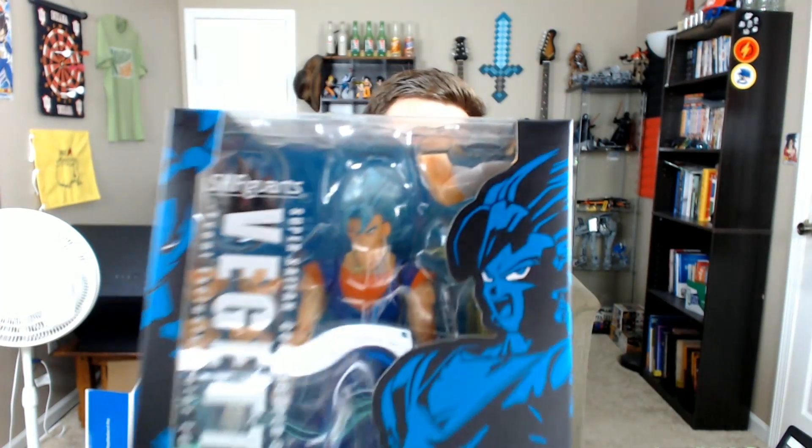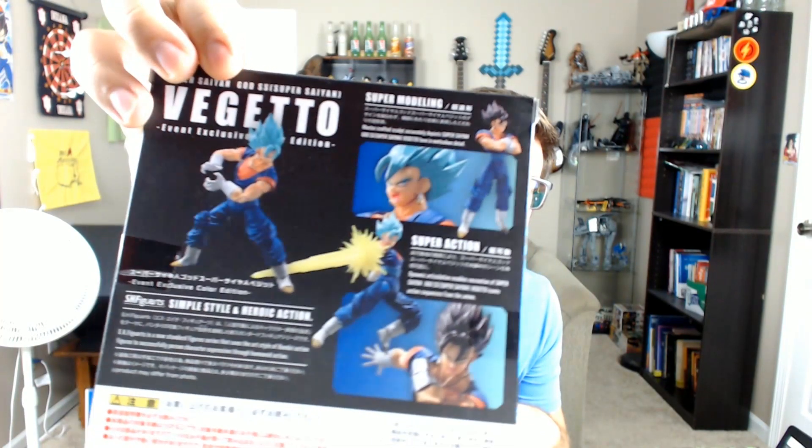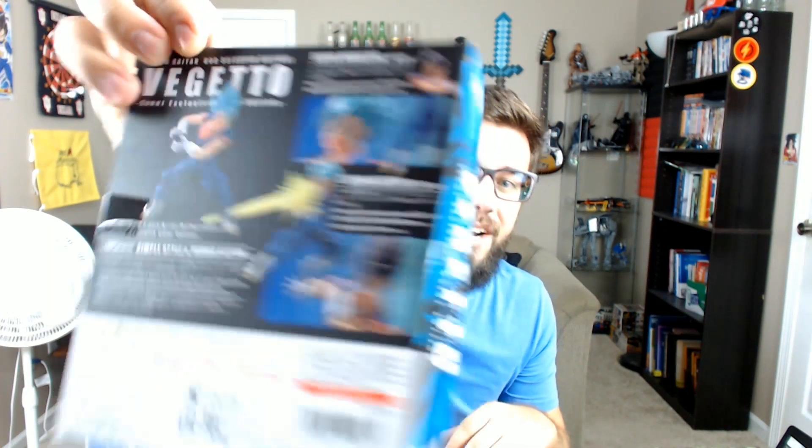Let's jump into this stuff right here. We're going to start out with this Vegito. It's so clean. It looks so focused. This is amazing. It's Vegito, of course, and it comes with the Super Saiyan blue hair and the standard black hair, which is just phenomenal.